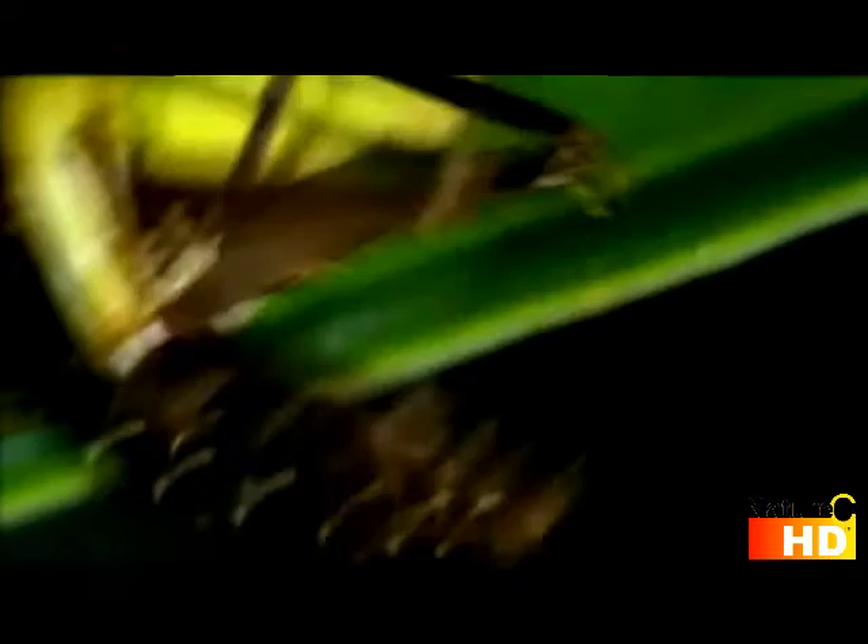Super sharp mandibles, like the teeth of a Greek white, gouge the victim's head. And when the katydid's dangerous rear legs keep kicking, they are removed with clinical precision.